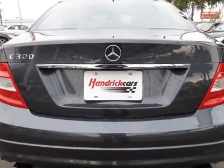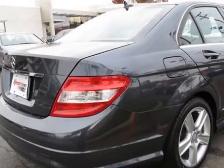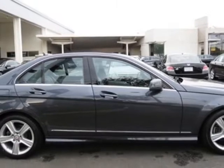This C-Class boasts a 3.0 liter engine and has a 6-speed automatic transmission. Additional options for this vehicle include the gray-black MB Tech Seat Trim,